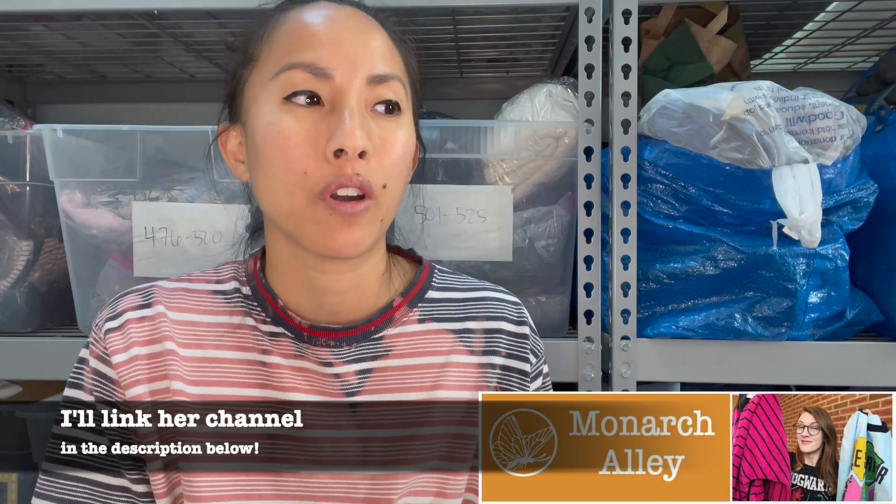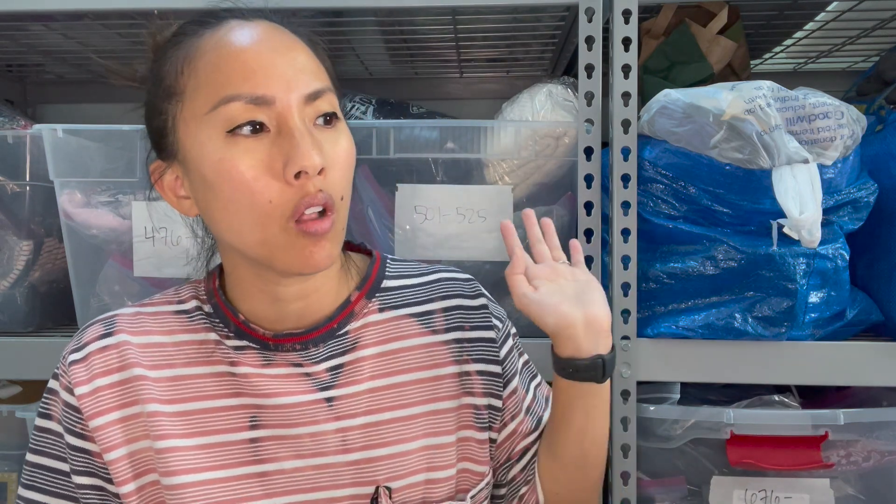I have a local reseller friend named Chelsea — her YouTube channel is Monarch Alley — and she let me know that one of our favorite local thrift stores was doing a coat drive with about a thousand coats. I cleared my schedule and went with some friends, though Chelsea couldn't make it. It was a little disappointing in that they priced items really high, which was surprising because this store is normally known for reasonable pricing. Regardless, we did find some things. I'll also show stuff from Plato's Closet.